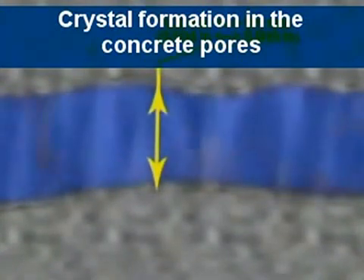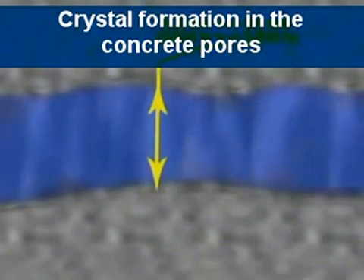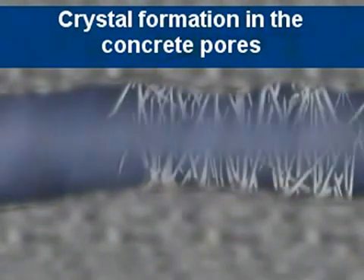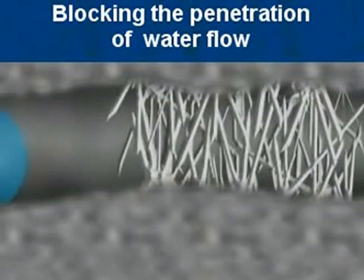Whenever water passes through the pores in the concrete, a chemical reaction takes place and crystals are formed within the pores. The passage of water flow is blocked, making it a permanent solution.